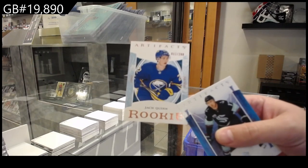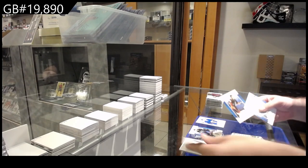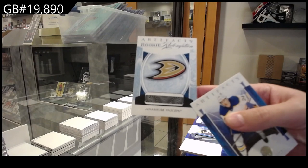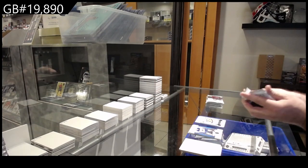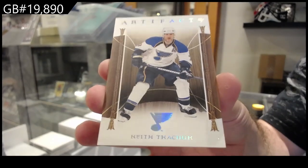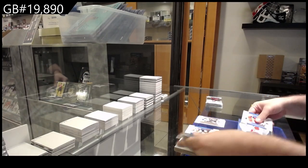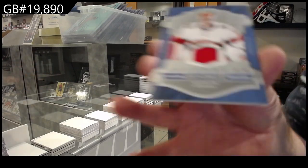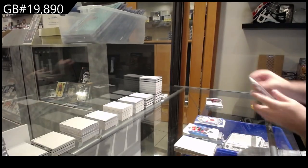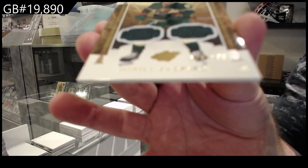$2.99, Jack Quinn for Buffalo. $75 base parallel of Zegris for the Ducks — Anaheim Ducks rookie redemption. We've got a wood variant, Keith Kachuk for the Blues. We've got a year one rookie sweaters, Spencer Knight for Florida. We've got a dual jersey to $1.99, Kaprizov.